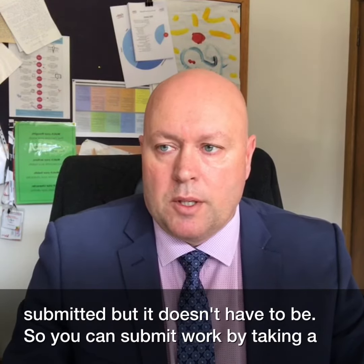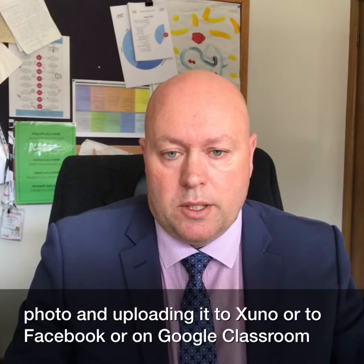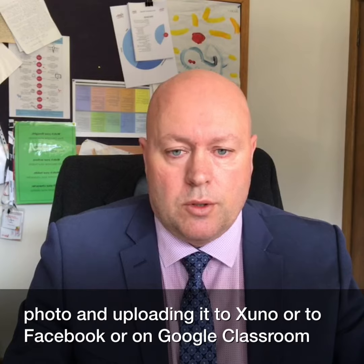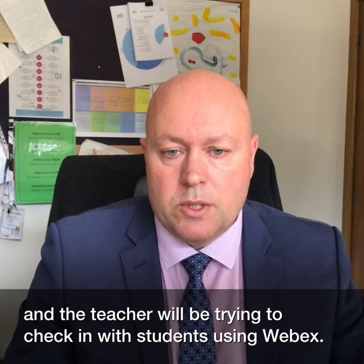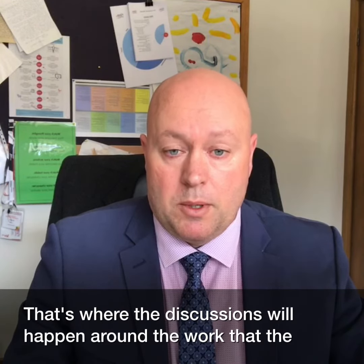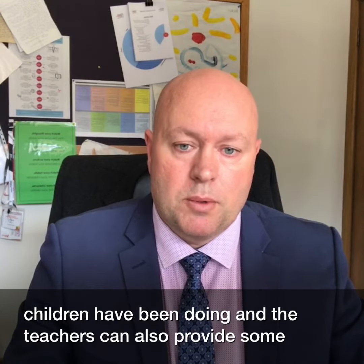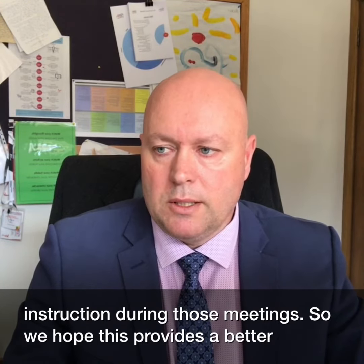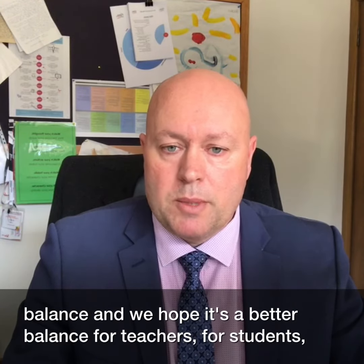Leave the other activities for when they are at school. Work can be submitted but it doesn't have to be — you can submit work by taking a photo and uploading it to Zuno, Facebook, or Google Classroom. Teachers will also be trying to check in with students using WebEx, and that's where discussions will happen around the work children have been doing, and teachers can also provide some instruction during those meetings.